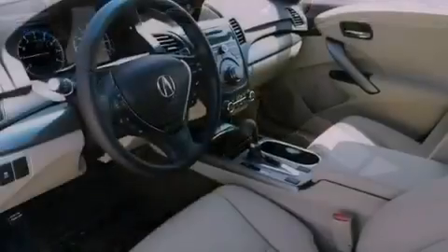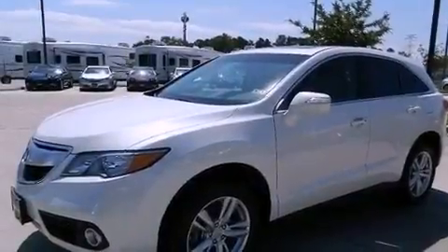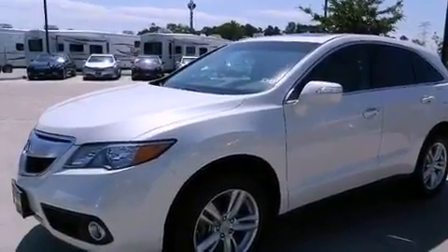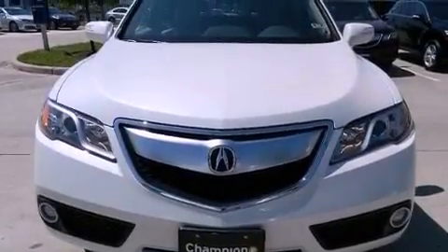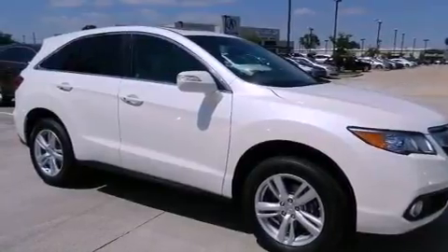Memory settings for the seat's positions so you can recall your favorite alignments with the push of one button, dual-power seats, cruise control, the AcuraLink satellite communication system with real-time traffic and real-time weather, leather seats, a rear spoiler, a passenger-side vanity mirror, advanced compatibility engineering body structure, and air conditioning with automatic climate control.